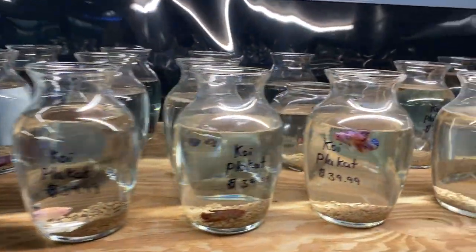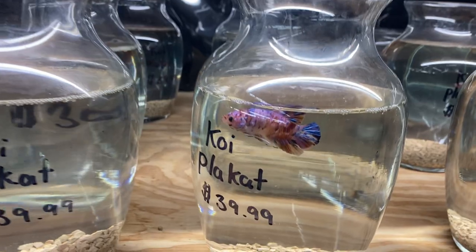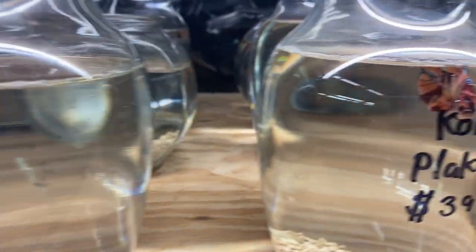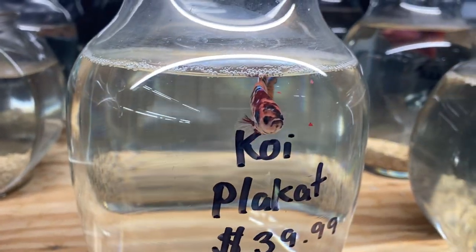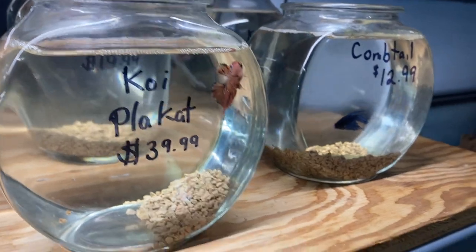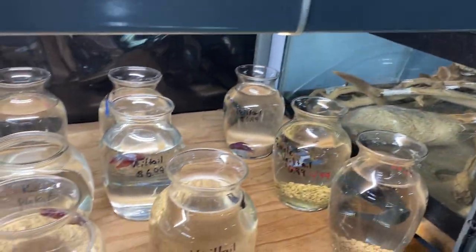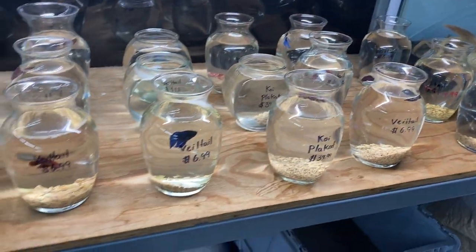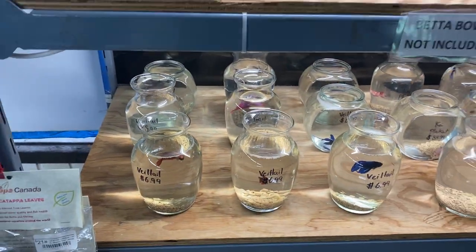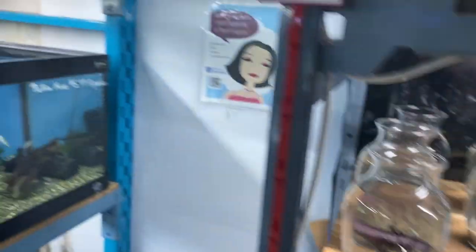We did get a shipment of about 25 amazing koi placats. They're in great shape — most of them are already bubble nesting and ready to go. They're all a good size. We have a few crown tails and veil tails as well available at the moment. These guys will be moving over to our new sump system hopefully within the next couple of weeks.